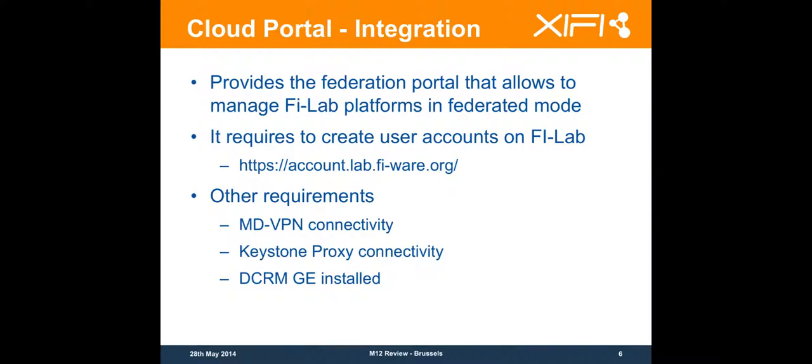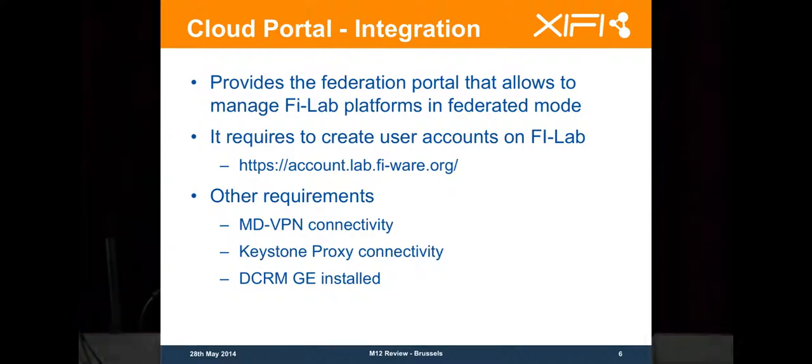You will need to have the MD VPN connectivity and the Keystone Proxy connectivity. This is a very important step because this is what is going to link your node in terms of authentication to the Federation. If you have not performed the Keystone Proxy connectivity, it will not be possible to be accessible from the cloud portal.